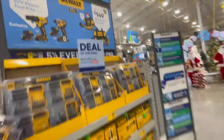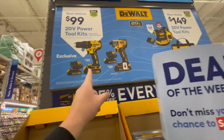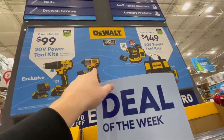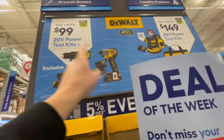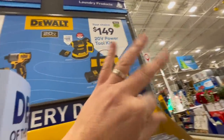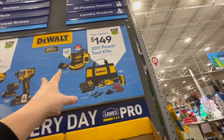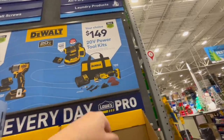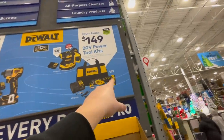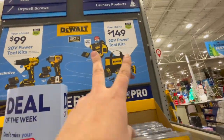For $100 you can get either of these kits — they used to be $169 so you save $60. You can get the DCF840 impact driver kit or a drill driver kit for $100 each. Or for $149 you can get either an orbital sander kit or an oscillating tool kit. The oscillating tool comes with some bits, and both come with batteries — this one with a two amp-hour battery and the sander with a four amp-hour battery. Not bad for $149.